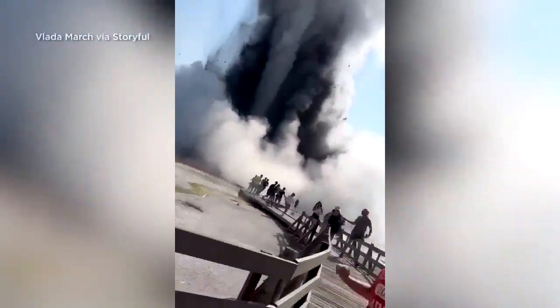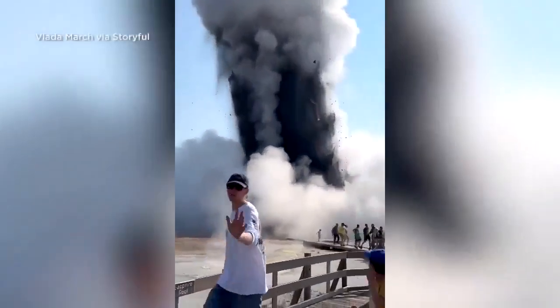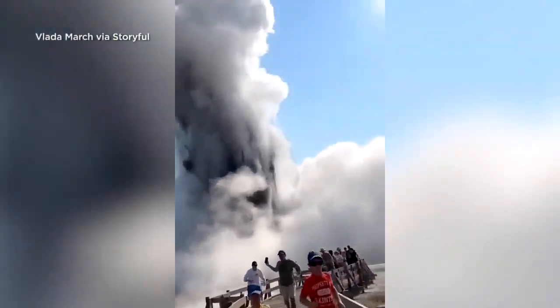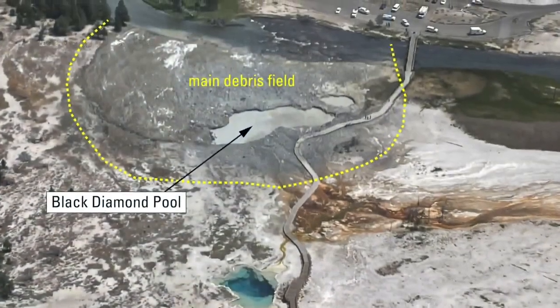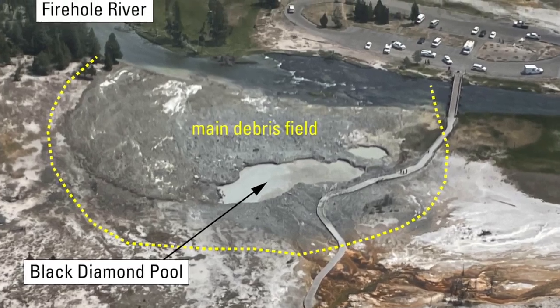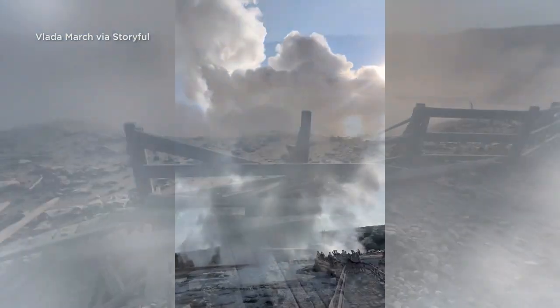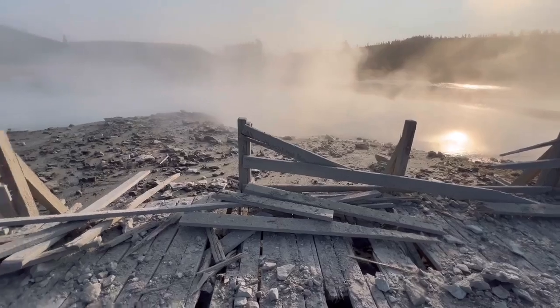No one was hurt in this thermal explosion last year, but it was a close call. A lot of that was directed away from the boardwalk, so the biggest rocks fell out towards the river instead of in the other direction, which is toward the boardwalk, and it gave people time to get away from that area immediately bordering the pool.